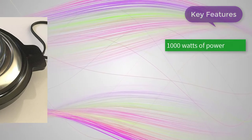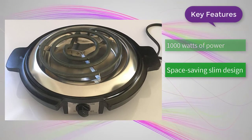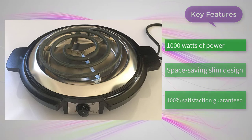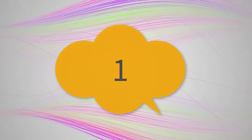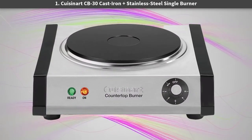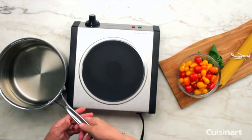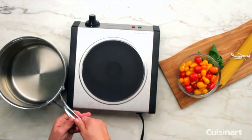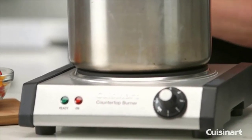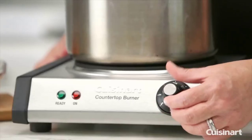Key features: 1000 watts of power, space-saving slim design, and 100% satisfaction guaranteed. Number one: the Cuisinart CB-30 cast iron plus stainless steel single burner. The Cuisinart CB-30 is a combination cast iron and stainless steel single burner hot plate offering 1300 watts of power for quick heat-up and efficient heat retention during cooking.